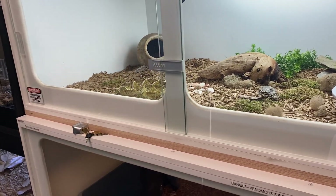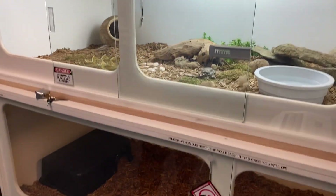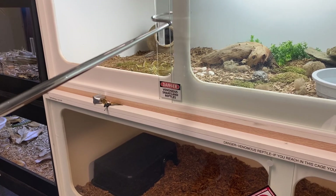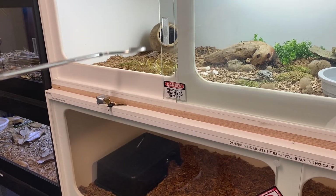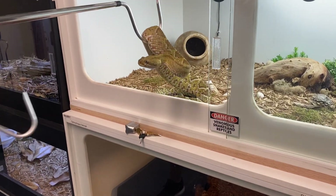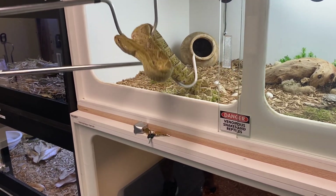This snake is a little more defensive than the other one. She never struck, but she will coil and she does get a little pissy coming out — you'll hear her rattle and so on and so forth.